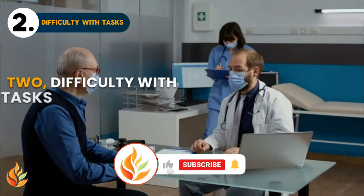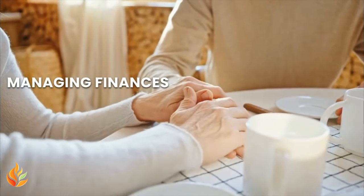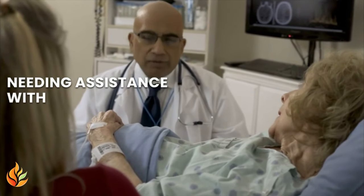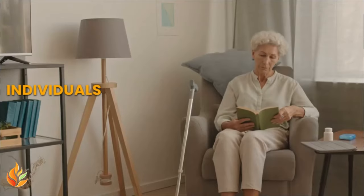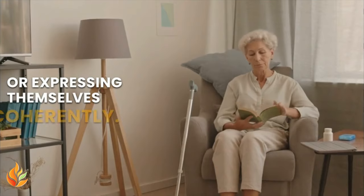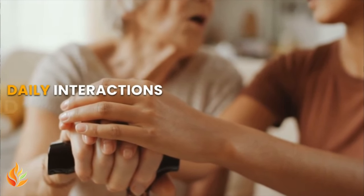Two: difficulty with tasks. Routine tasks may become increasingly challenging for individuals with dementia. Simple activities like cooking a meal or managing finances can pose significant difficulties. Struggling to follow familiar procedures or needing assistance with previously mastered tasks can signal cognitive impairment. Three: language problems. Language difficulties often accompany early-stage dementia. Individuals may need help finding the right words, following conversations, or expressing themselves coherently. This can lead to frustration and social withdrawal, impacting daily interactions and relationships.